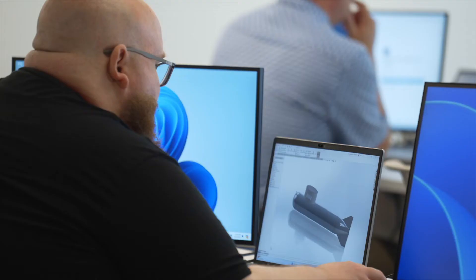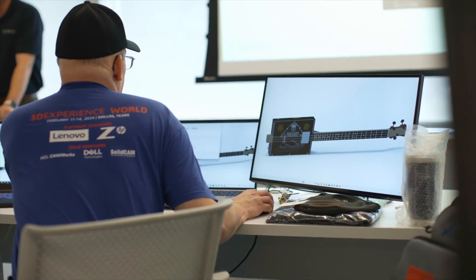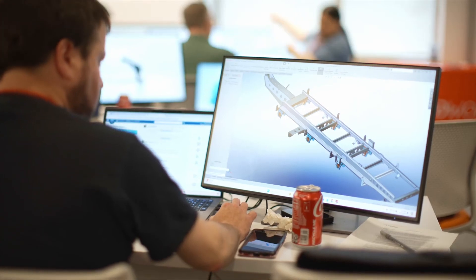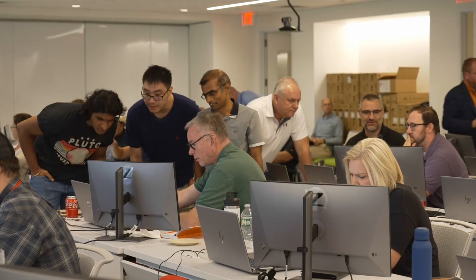There's always adaptations, changes, development, evolution that takes place that allows any user of any software — and especially in SOLIDWORKS — to be able to grow with that software, to become more efficient, to make their life easier, and help make them as a company or a person more productive. I think people should upgrade to 2025.